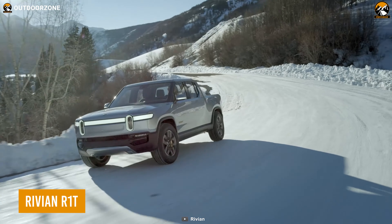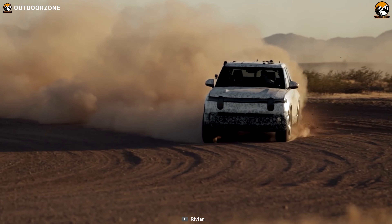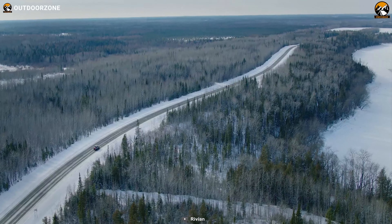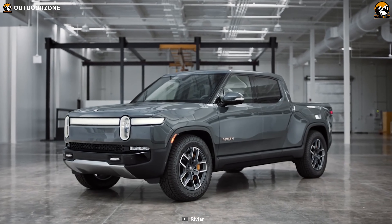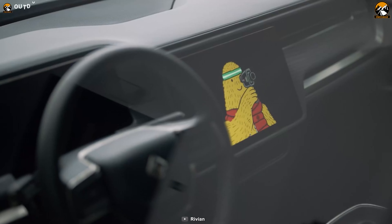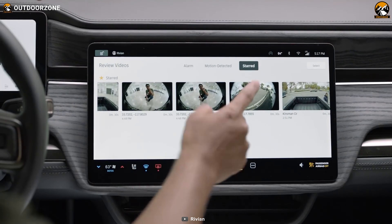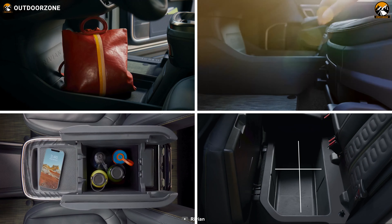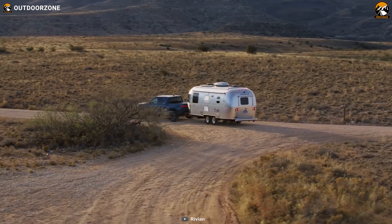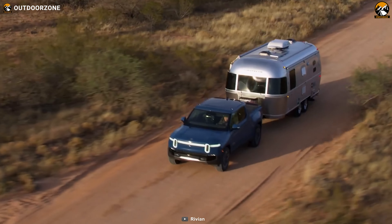Next is the Rivian R1T, a futuristic all-electric pickup truck to experience off-roads in a different way. With the capability to reach 0-60 miles per hour in just three seconds, this all-wheel drive pickup truck is known to be the world's first electric adventure vehicle. The interior of this futuristic truck has all the comfort you seek in a luxurious car, and multiple spacious storage compartments include a gear tunnel to keep every essential gear. The Rivian R1T can also easily pull bigger camper trailers effortlessly, with perfect towing capability.